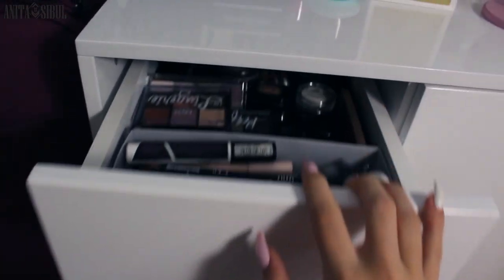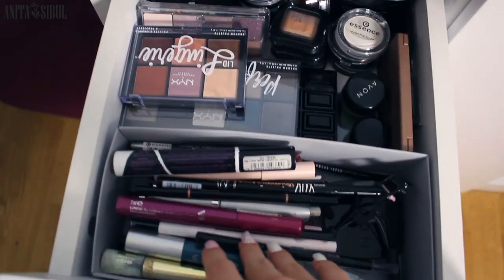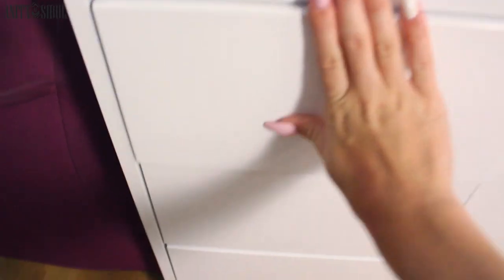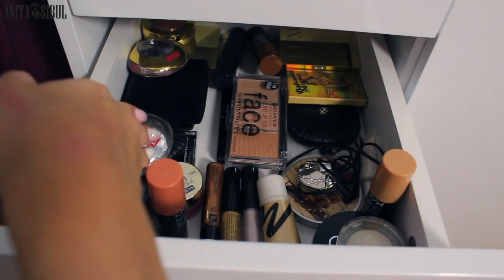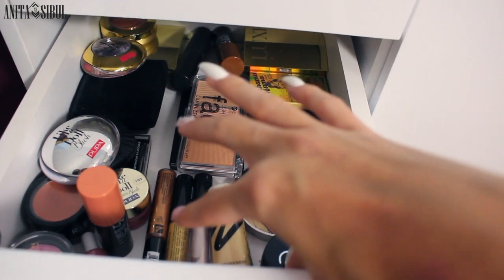And here we have all the pencils, mascaras, and all the eyeshadow palettes. And here in this drawer — something's falling — we have blushes here, bronzers right there, and contouring and highlighting things right here. So I think that's basically it.